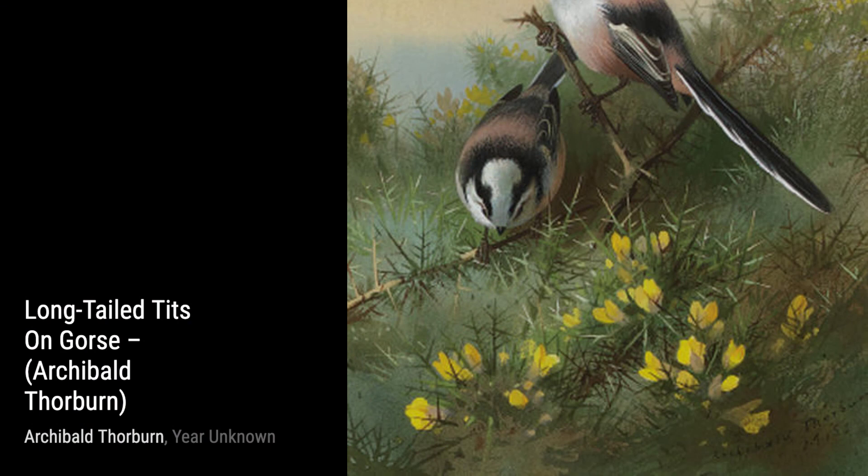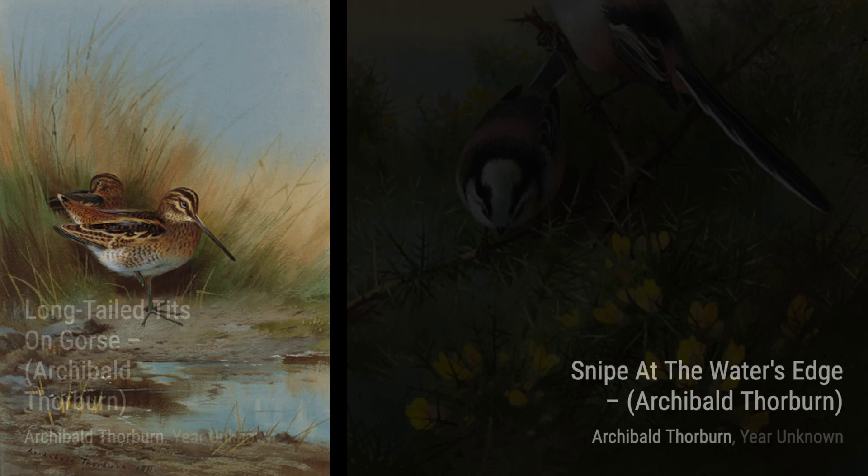Lastly, we have A Pair of Pied Wagtails. Thorburn's attention to detail in their feathers and the way he captures their lively nature truly brings these birds to life.